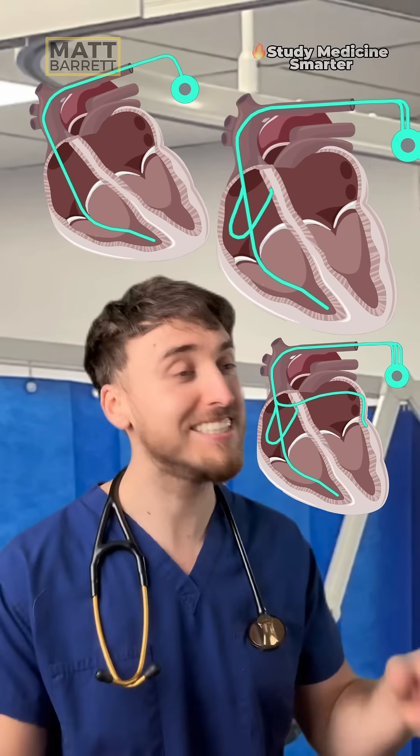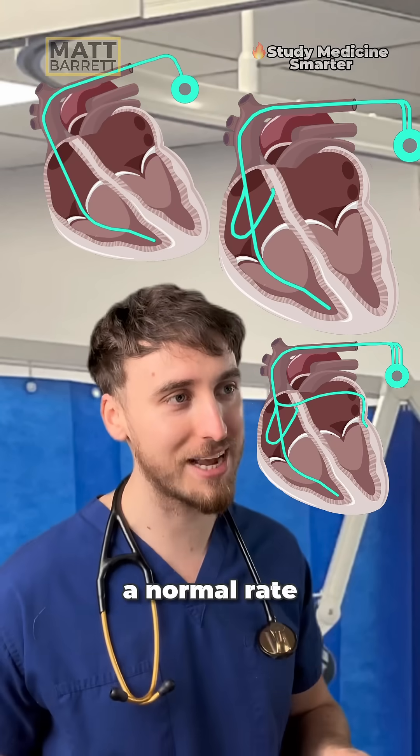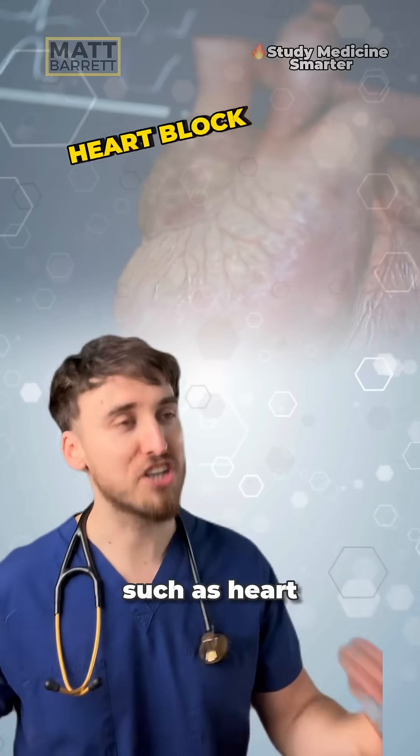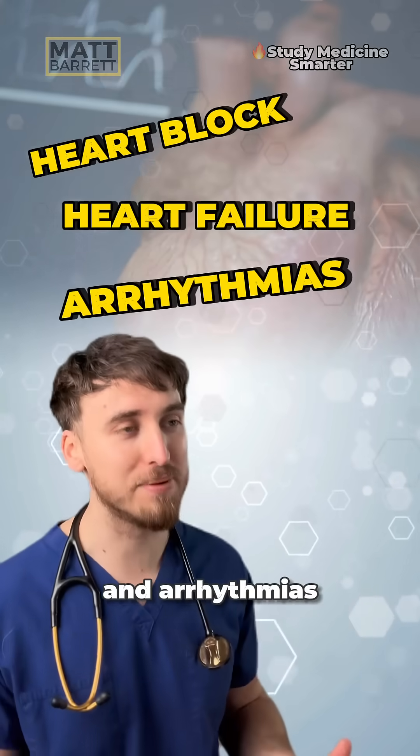We'll keep it simple. Pacemakers kick in to keep the heart beating at a normal rate. They're used in conditions which mess up the electrical conduction system, such as heart block, heart failure, and arrhythmias.